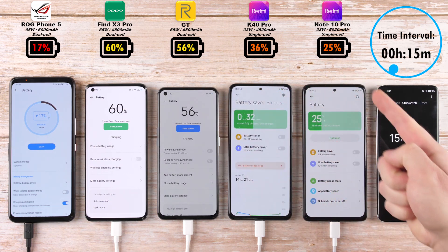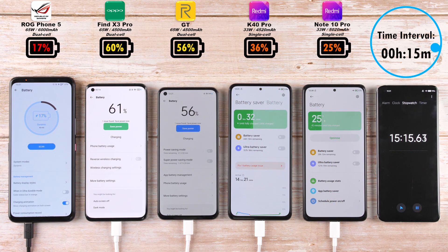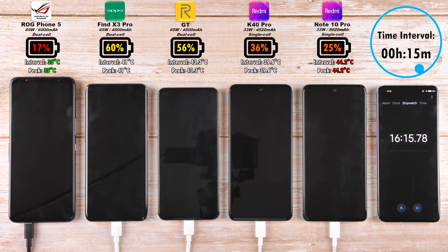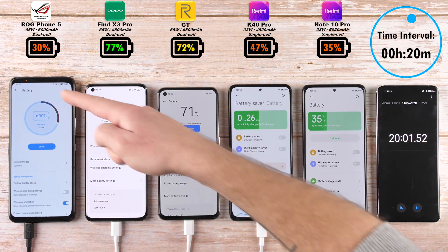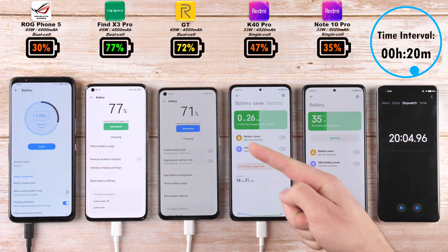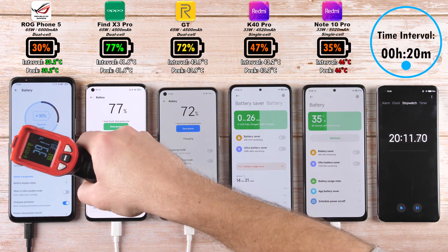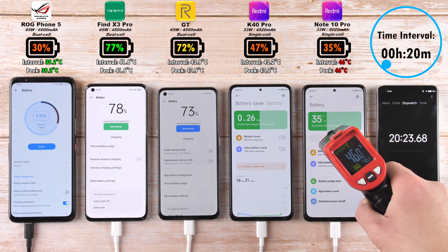After 15 minutes, 17% on the ROG Phone, starting to catch up a bit, but 60% on the Find X3 Pro with the same size charging block as the ROG phone — which is crazy — but remember, it does have a significantly smaller battery. After 20 minutes, we have 30% on the ROG, 77% on the Oppo, 72% on the Realme, 47% on the K40 Pro, and 35% on the Note 10 Pro.